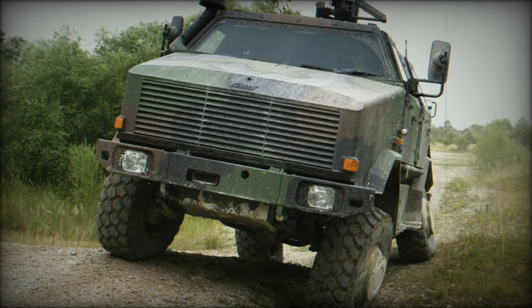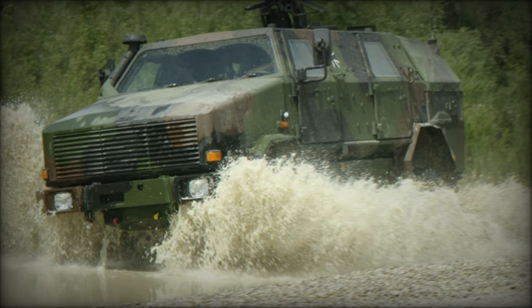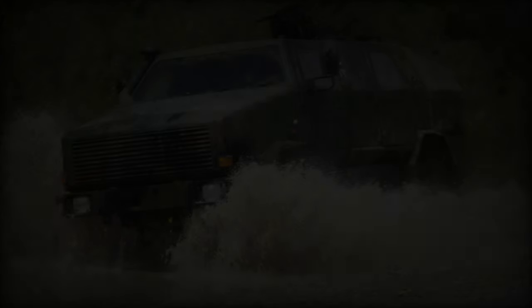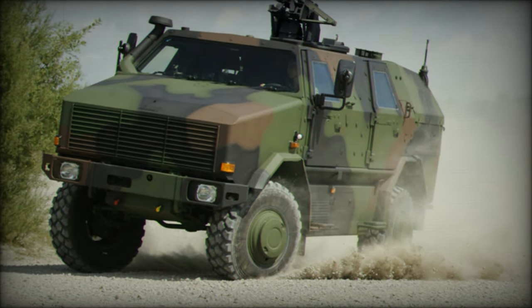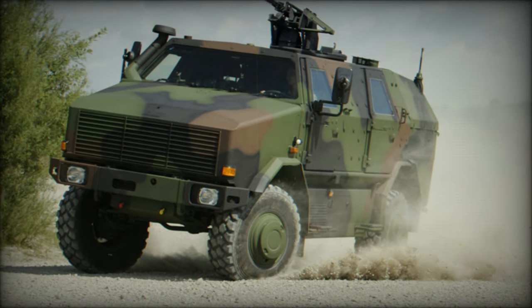Powered by a diesel engine generating 215 horsepower and equipped with a central tire inflation system, the Dingo 2 is not amphibious. However, it can be airlifted by military transport aircraft such as the C-130 Hercules or Transall C-160, adding to its versatility and mobility in various operational scenarios. That's all for now.